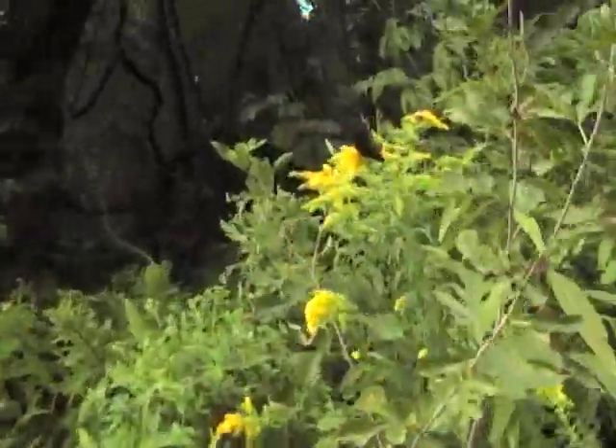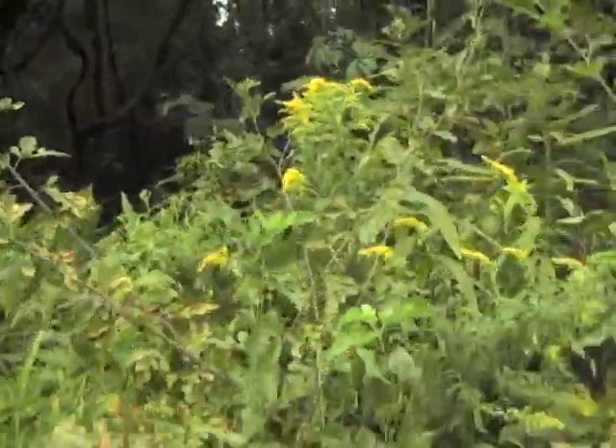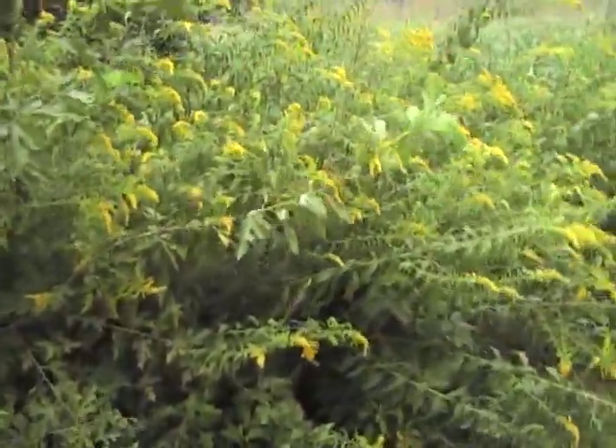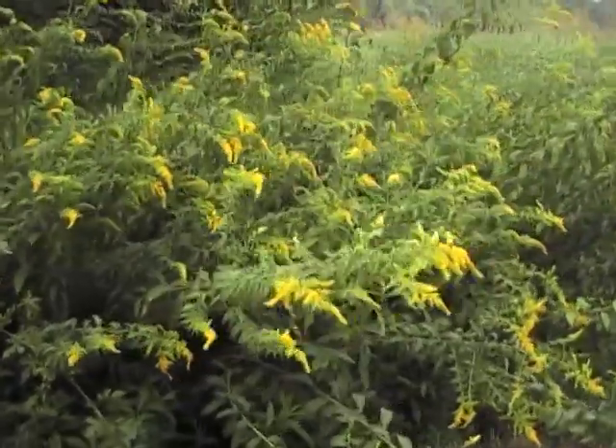There's a butterfly right there. A lot of wildflowers down here along this trail.